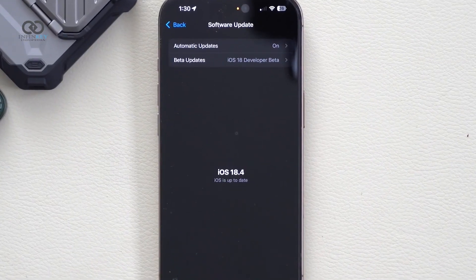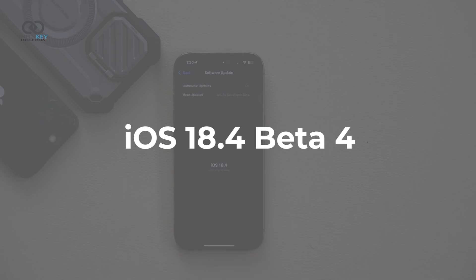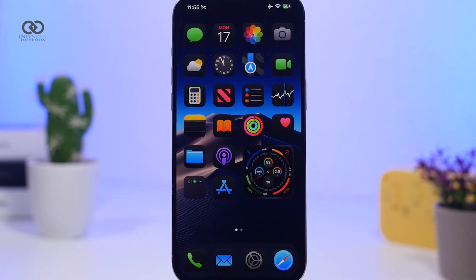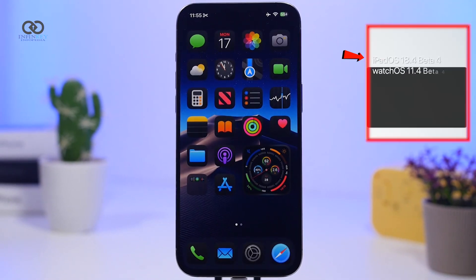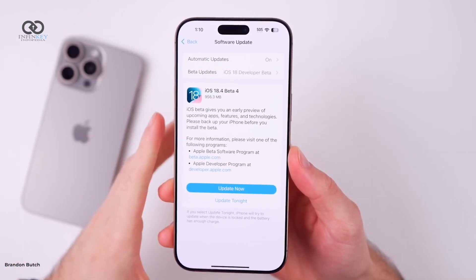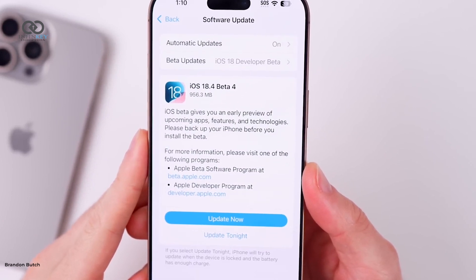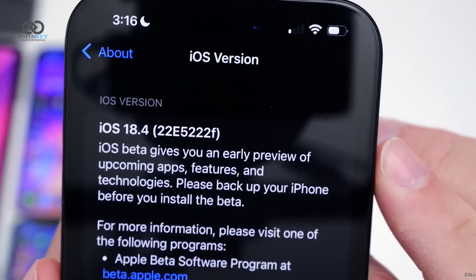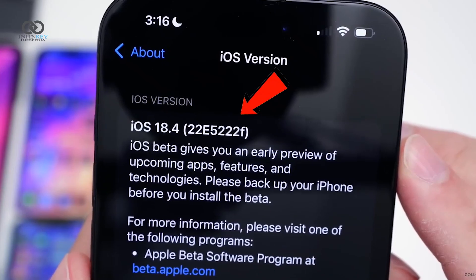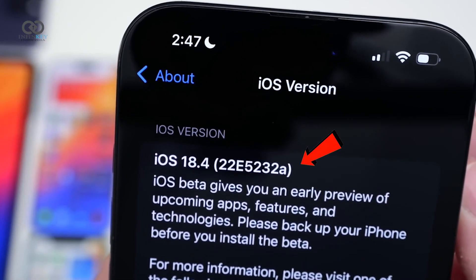If you're keeping up with Apple's latest updates, here's everything you need to know about iOS 18.4 Beta 4. This update dropped just a week after Beta 3, landing in March alongside iPadOS, WatchOS, MacOS, TVOS, and VisionOS updates. If you're updating on an iPhone 16 Pro Max, the download size is around 956.3 MB. Apple also tweaked the build number, shifting from 22E5232F in Beta 3 to 22E5232A in Beta 4.